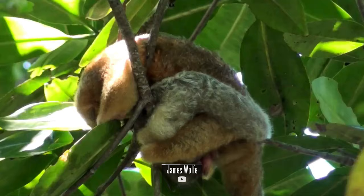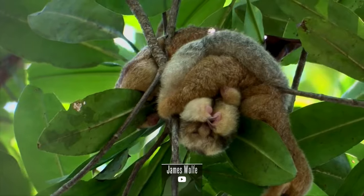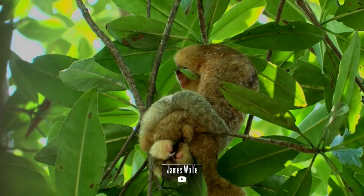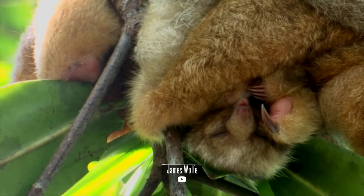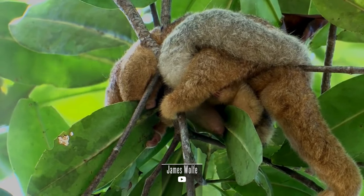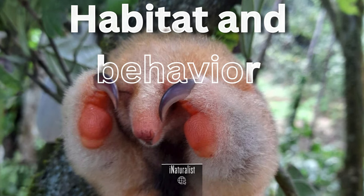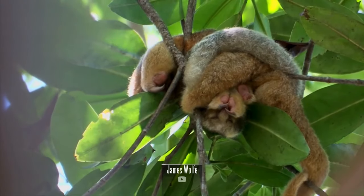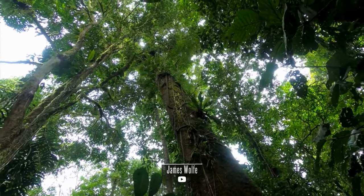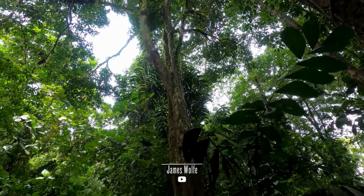One of the most intriguing features of Cyclopes didactylus is its unique adaptation to a diet of mangrove leaves. Their metabolism is well suited to the low nutrient content of these leaves, and they possess specialized bacteria in their stomachs to aid in the digestion of this challenging diet. Despite being one of the smallest sloth species, the silky anteater remains one of the least studied. Population estimates are difficult to obtain due to their secluded habitat and low population density. The pygmy three-toed sloth is a folivore, primarily feeding on the leaves of red and black mangroves, extracting nutrients from the tough and fibrous leaves found in their coastal habitat.